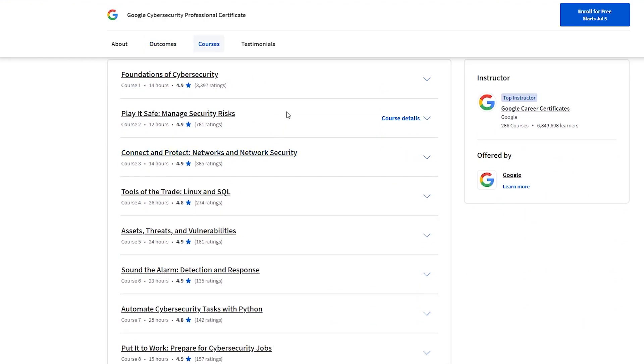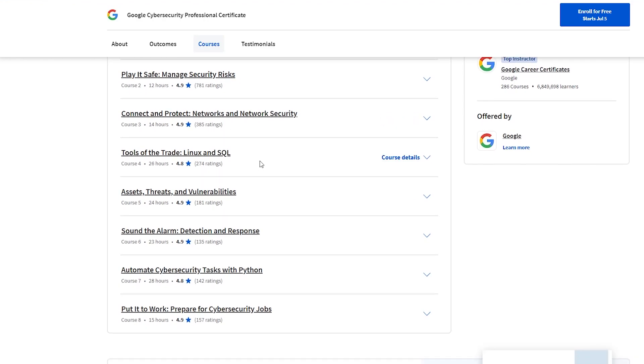There are eight modules in the Google Cybersecurity Certificate. Module 1 is Foundations of Cybersecurity (14 hours), Module 2 is Play It Safe: Manage Security Risks (12 hours), Module 3 is Connect and Protect: Networks and Network Security (14 hours), Module 4 is Tools of the Trade: Linux and SQL (26 hours), Module 5 is Assets, Threats, and Vulnerabilities (24 hours), Module 6 is Sound the Alarm: Detection and Response (23 hours), Module 7 is Automate Cybersecurity Tasks with Python (28 hours), and Module 8 is Put It to Work: Prepare for Cybersecurity Jobs (15 hours). The total comes to 156 hours.